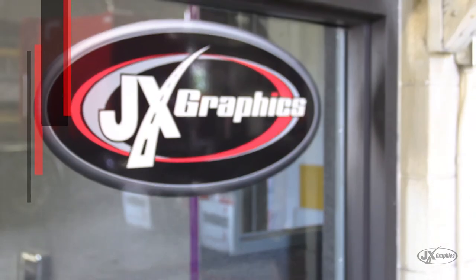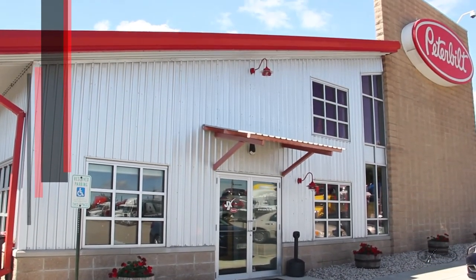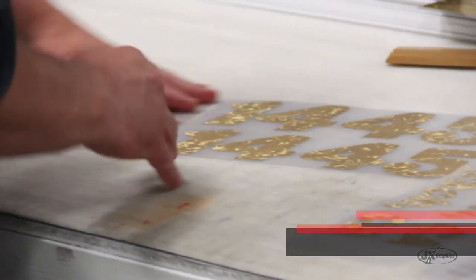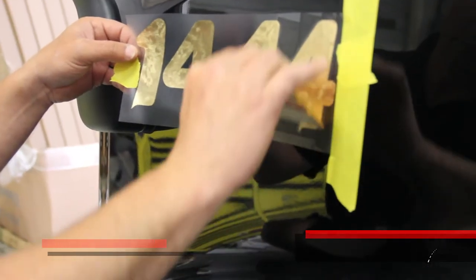The great thing about JxGraphics being based out of Jx Peterbilt's dealerships is the customer can pick up their truck, have it lettered, and hit the road right away without having to go anywhere or deal with the down time of waiting to get the truck lettered so you're DOT legal.